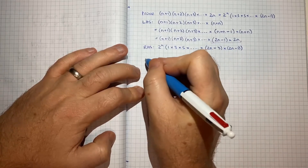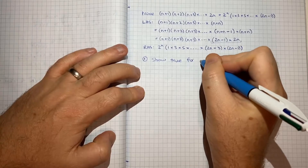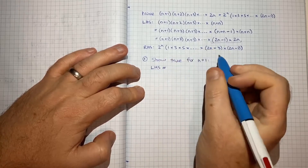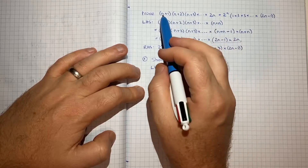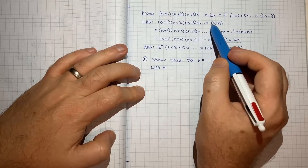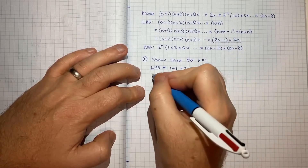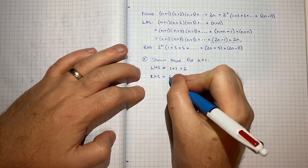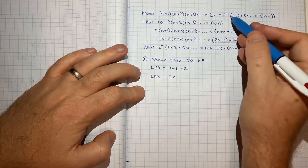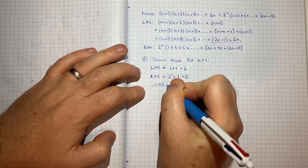So we'll now work through the basic steps of induction. Step 1 is to show that it's true for n equals 1. In that case the left hand side would be just the first item: 1 plus 1, which equals 2. The right hand side would be 2 to the power of 1 times (2 times 1 minus 1), which is 2 to the 1 times 1, which also equals 2. Therefore left hand side equals right hand side for n equals 1.